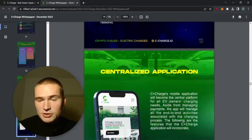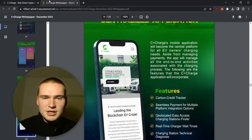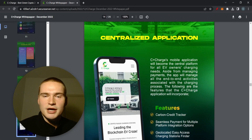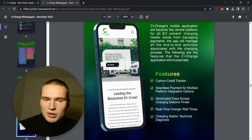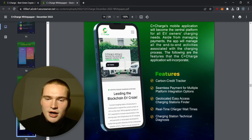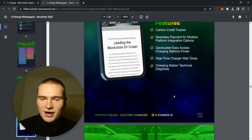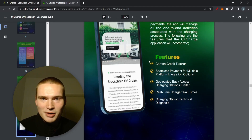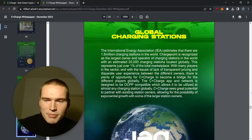I really like this project because it has real utility, both for the token and the project in general. Their application includes a carbon credit tracker you can earn from just by charging your EV, seamless payment across multiple platform integrations, the ability to find charging stations, real-time charger wait times — which is convenient for EV owners — and technical problem alerts. You earn carbon credits and easily pay with the CCHG token.